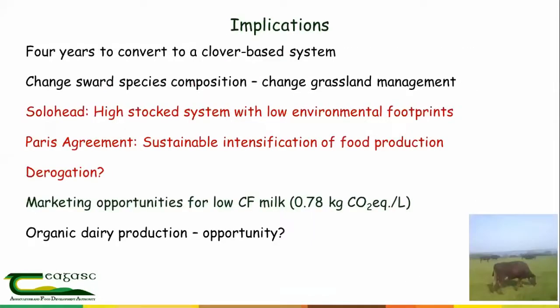In terms of implications, converting to clover is not as easy as it might sound — it's probably a four-year process. We have a lot of experience of this now at Solohead and with farmers, and it's not straightforward. When you change species competition, you need to change the grassland management, and there are very sophisticated grassland management and decision support systems developed at Moorepark over the last 20 years. Changing from that is not without its problems.